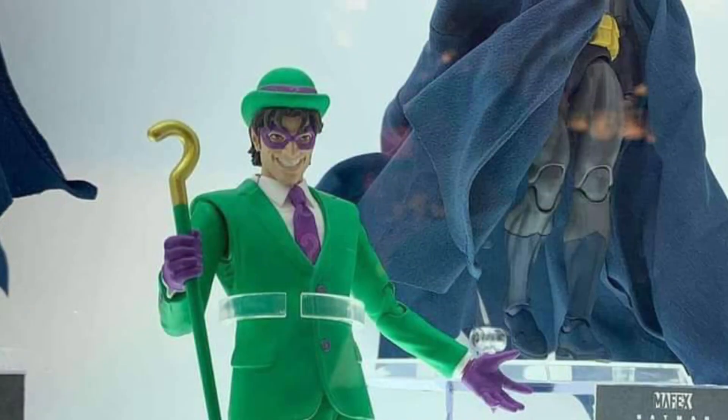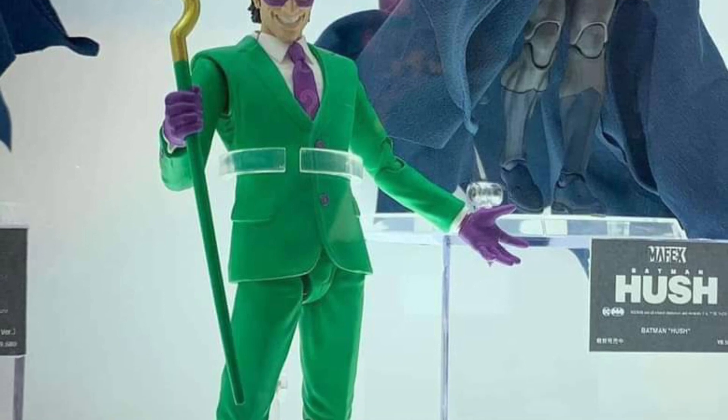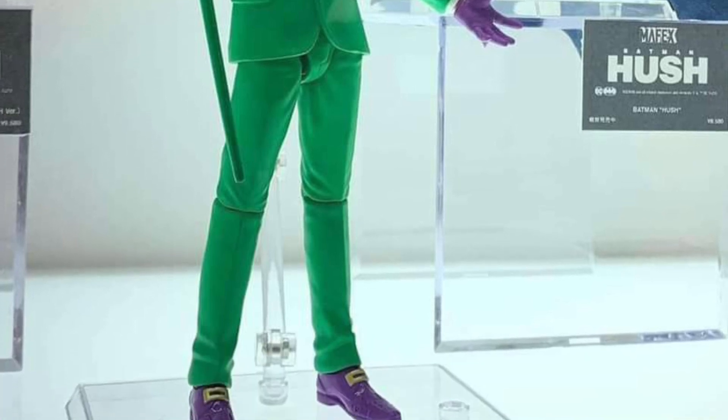The Superboy one, that's a pass. And this Riddler — oh my goodness. What universe is this Riddler from? That is just terrible looking. I definitely would not get this Riddler.